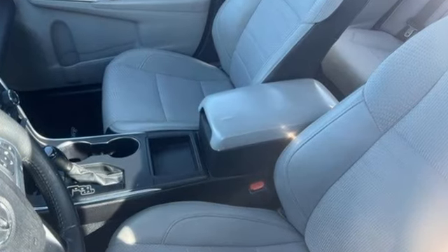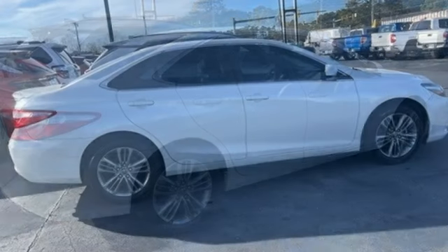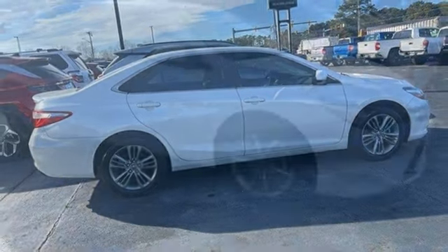SE trim, front heated leather bucket seats, Bluetooth wireless audio streaming, automatic transmission, dual zone climate control, Qi wireless charging.